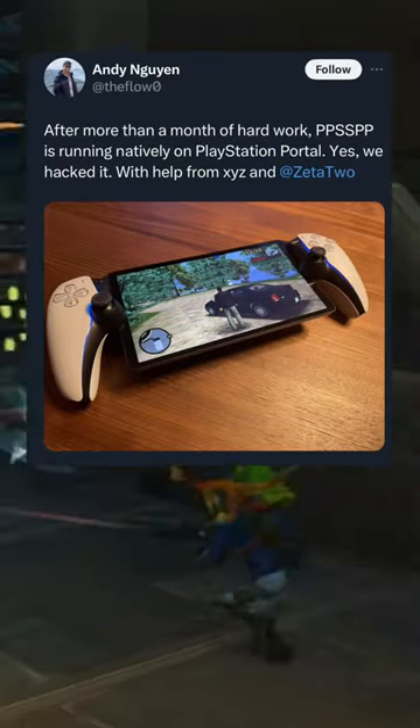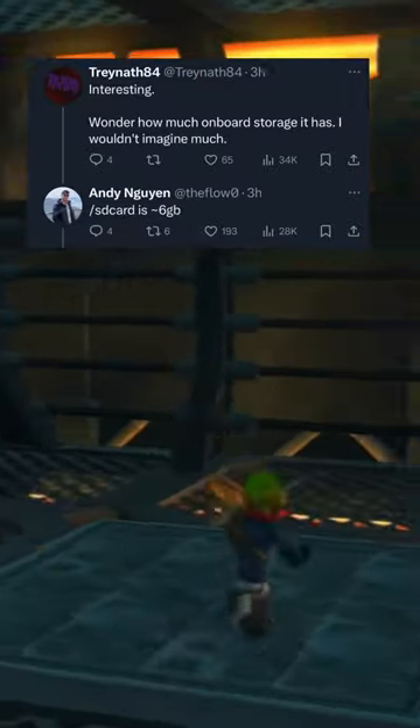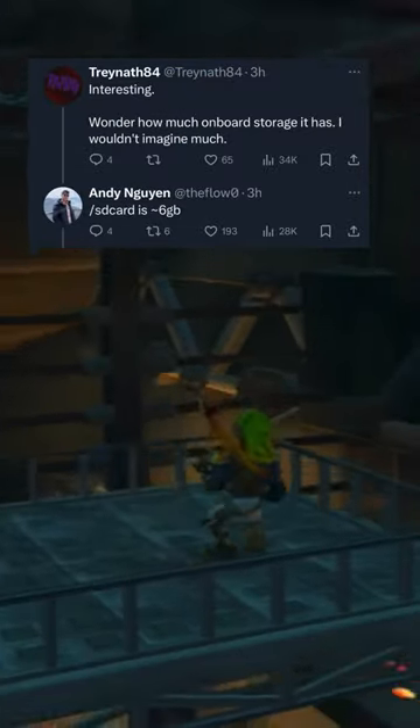A PlayStation Portal has now been hacked and modded. Twitter user Andy Nguyen posted a tweet showing that he now has PPSSPP running natively on the PlayStation Portal. He said it was done with help from XYZ and Zeta 2. Later in the tweet thread, someone had asked him how much onboard storage is on the console and he said about 6GB.